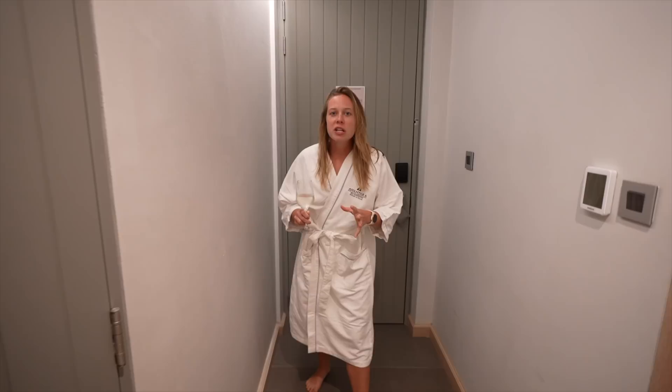We actually have one of the suites and we're going to start with a little bit of Mauritian wine. I actually didn't realize they made wine here — it's pretty good, pretty fruity.